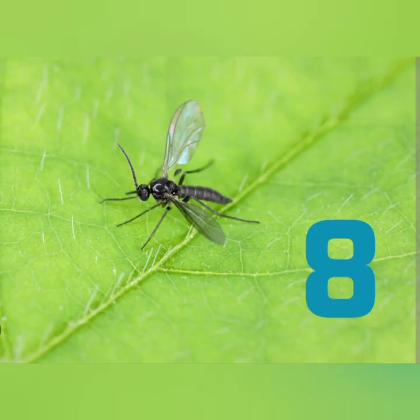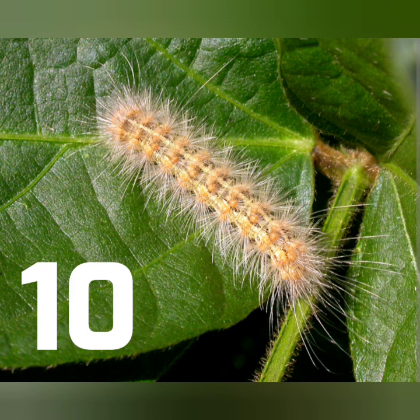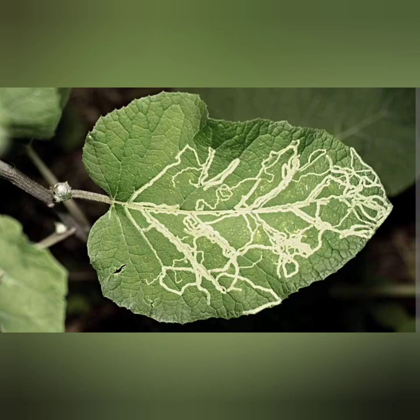Number seven. Number eight. Number nine — yick. Number 10 — I've seen one of these before.